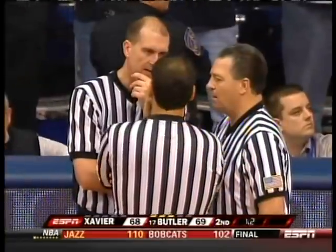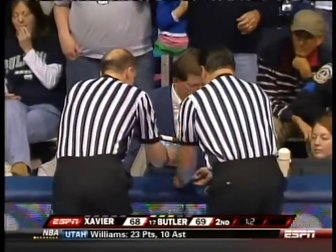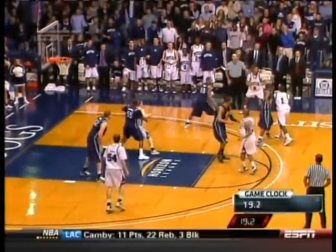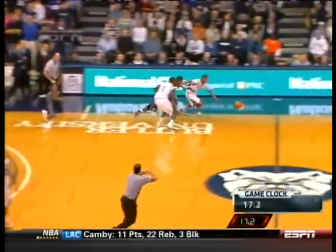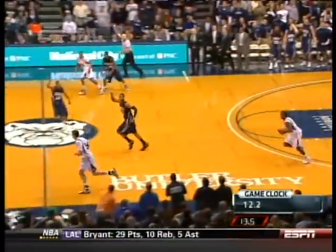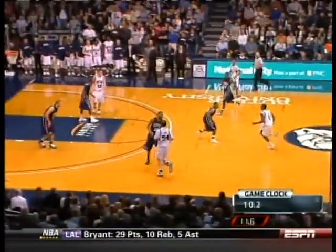But hold on — officials come in to review the play. One more look. Our own clock synced with the game clock. The ball gets tipped in the backcourt. The game clock freezes at 14.7 seconds — you'll see it — and then the clock resumes. Beasley shoots the three. Now watch. Our game clock shows the right time.